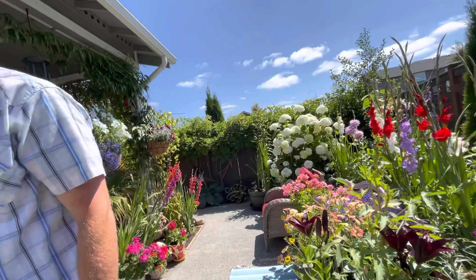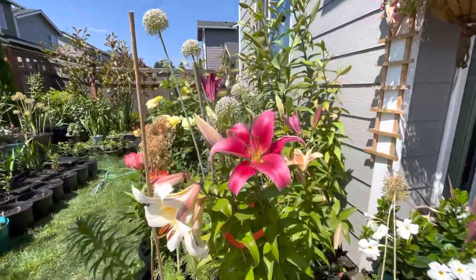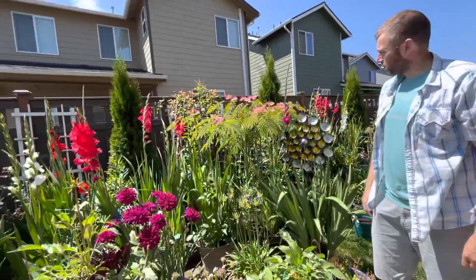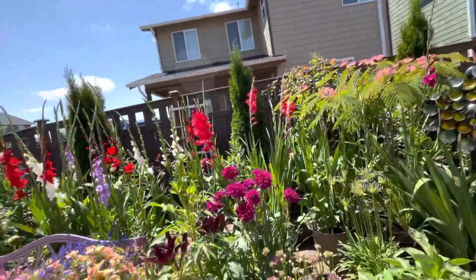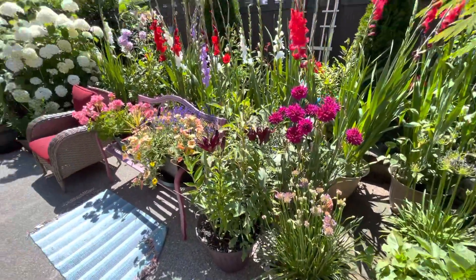Dahlias — what else do we have here? The new lilies. It's looking good, huh? Hold it here to spring, just like that. Look at the plot.